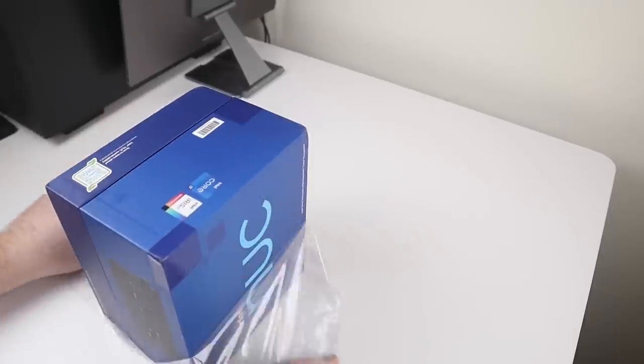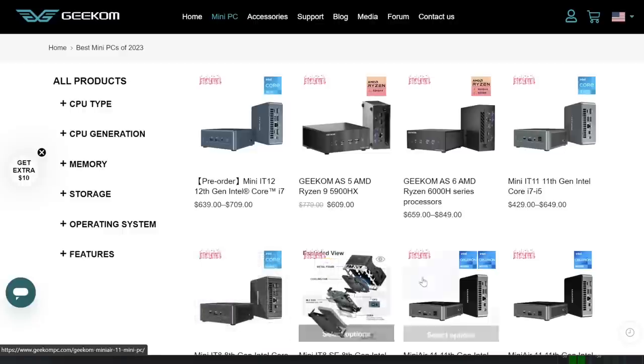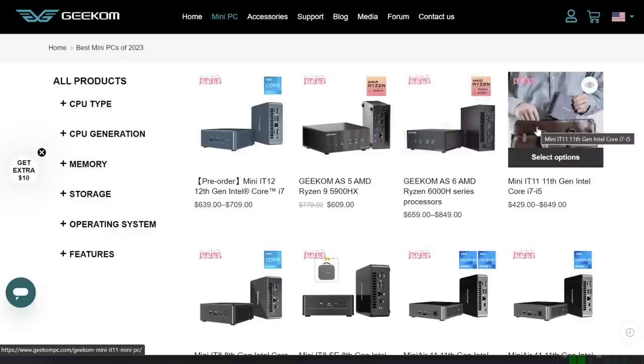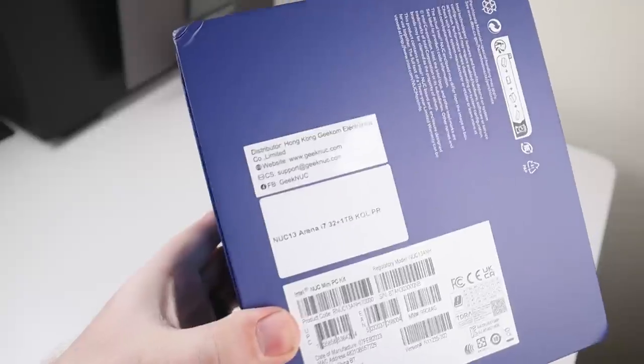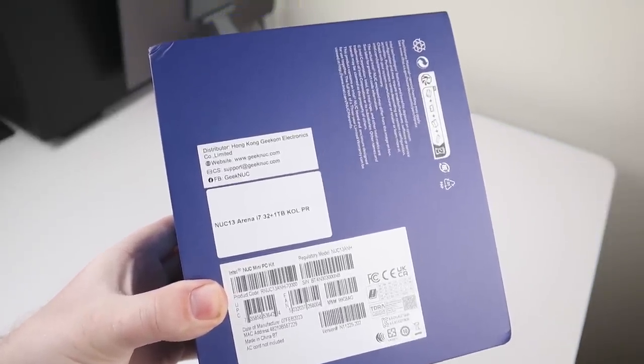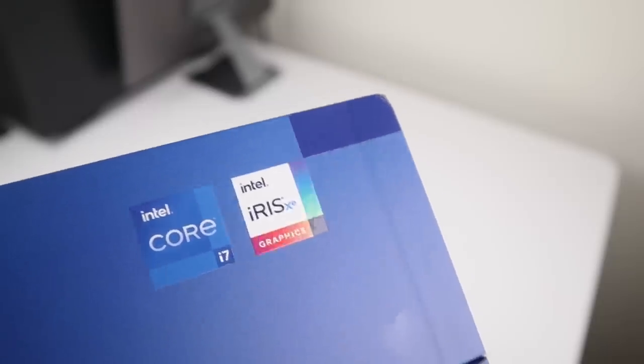Geekom sent this device over for review. They're an Intel NUC distributor and they have an online store with some of their own branded mini PCs if you are interested. The device I have here is the Intel NUC 13 Pro. There are a few different configuration options, and the one I have here is the i7-1360P with 32 gigabytes of DDR4 RAM and a 1 terabyte SSD.